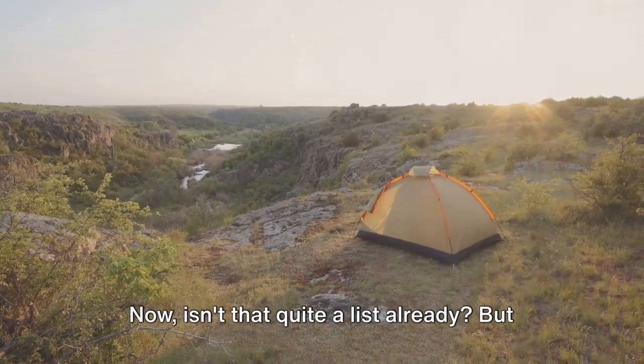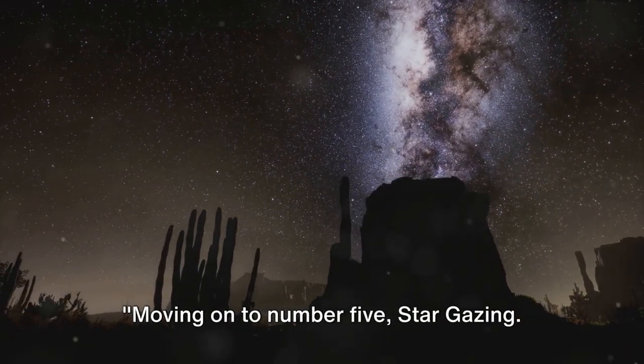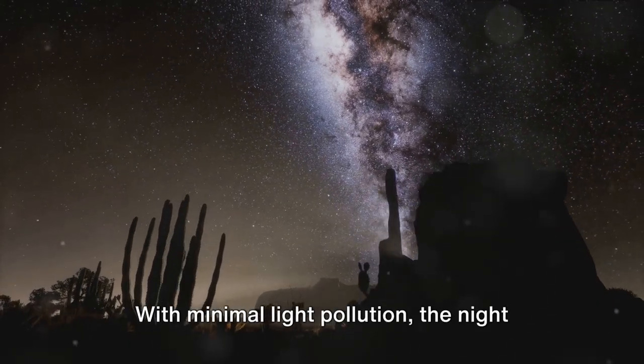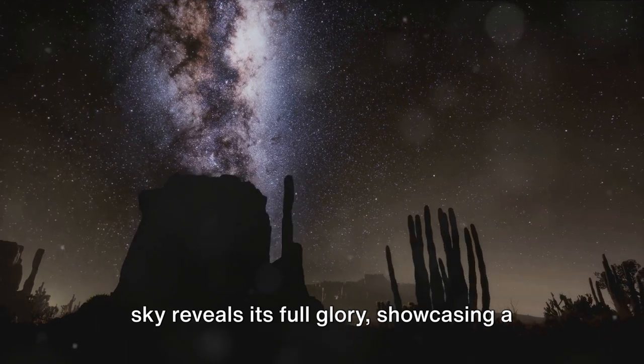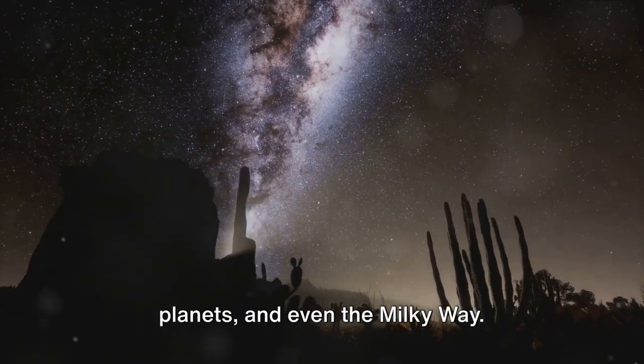Now isn't that quite a list already? But wait, the best is yet to come. Moving on to number 5: stargazing. The Badlands offer a celestial spectacle like no other. With minimal light pollution, the night sky reveals its full glory, showcasing a twinkling tapestry of constellations, planets, and even the Milky Way.